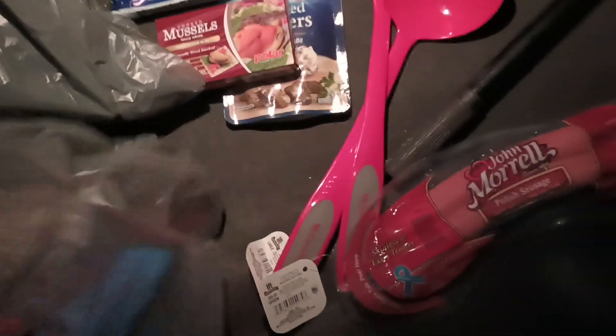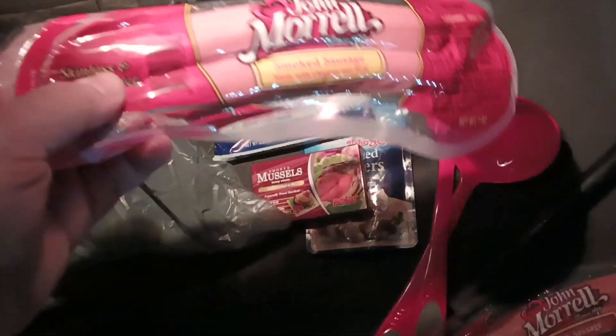We got John Morrell Polish sausage — I am a smoked sausage. Got myself a bubbly water, just one — the orange, the mandarin orange.